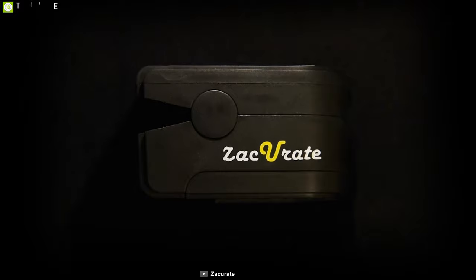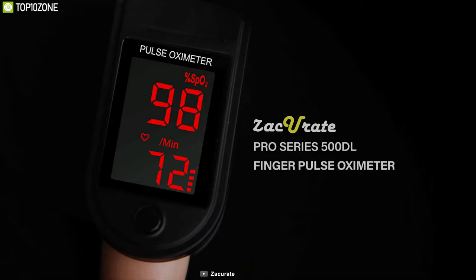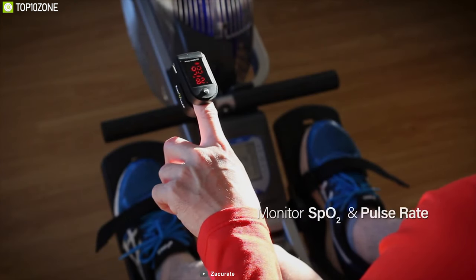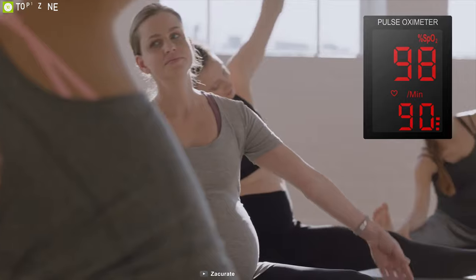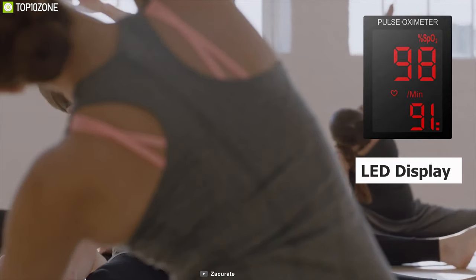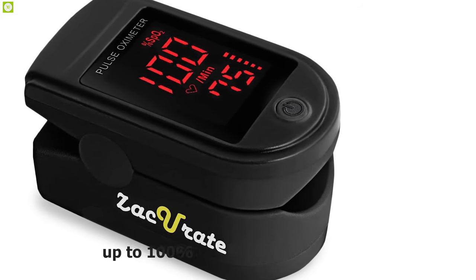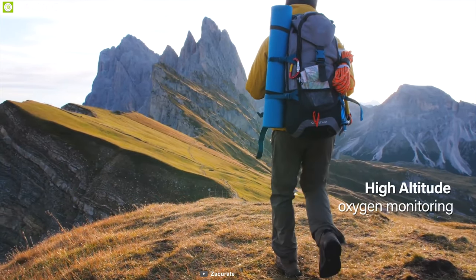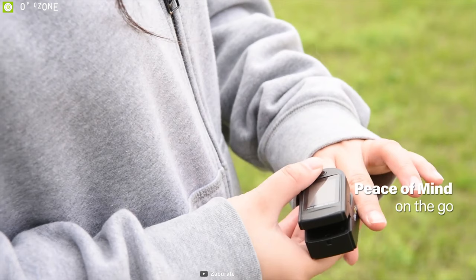Upgraded with improved internal hardware and software, the Zacurate Pro Series 500 DL fingertip pulse oximeter wins the race for best value for money. With this device you can accurately determine your SpO2 — blood oxygen saturation levels — pulse rate, and pulse strength in 10 seconds, displayed on a large digital LED display. This is the only LED pulse oximeter that can read and display up to 100% for SpO2. For sports enthusiasts like mountain climbers, skiers, and bikers, the display now faces toward the user for easy reading.